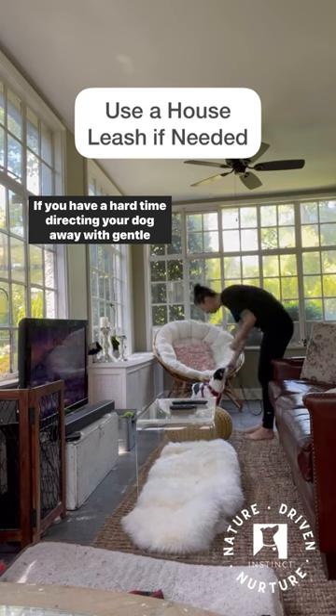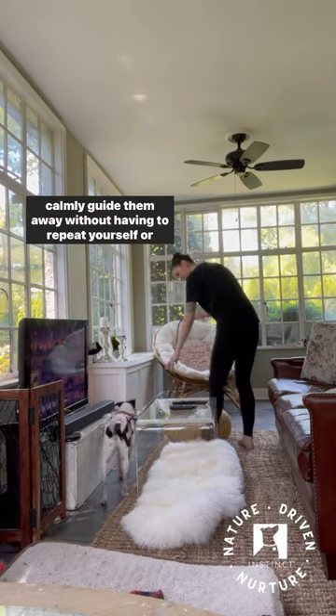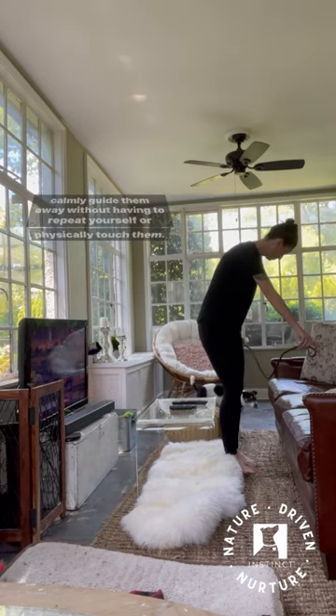If you have a hard time directing your dog away with gentle body positioning, use a house leash so you can pick it up and calmly guide them away without having to repeat yourself or physically touch them.